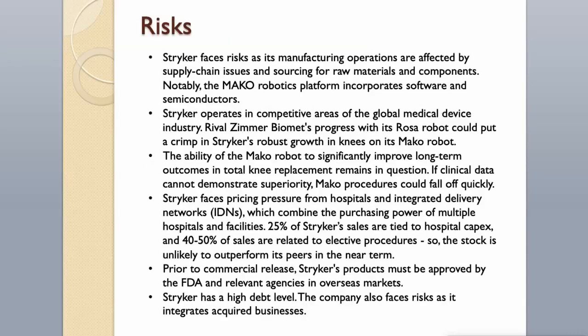Risks. Striker faces risks as its manufacturing operations are affected by supply chain issues and sourcing for raw materials and components. Notably, the Mako Robotics platform incorporates software and semiconductors. Striker operates in competitive areas of the global medical device industry. Rival Zimmer Biomet's progress with its ROSA robot could put a crimp in Striker's growth on its Mako robot. The ability of the Mako robot to significantly improve long-term outcomes in total knee replacement remains in question; if clinical data cannot demonstrate superiority, Mako procedures could fall off quickly. Striker also faces pricing pressure from hospitals and integrated delivery networks. 25% of Striker's sales are tied to hospital CAPEX, and 40–50% of sales are related to elective procedures, so the stock is unlikely to outperform its peers in the near term. Striker's products must be approved by the FDA and relevant overseas agencies prior to commercial release. The company has a high debt level and faces risks as it integrates acquired businesses.